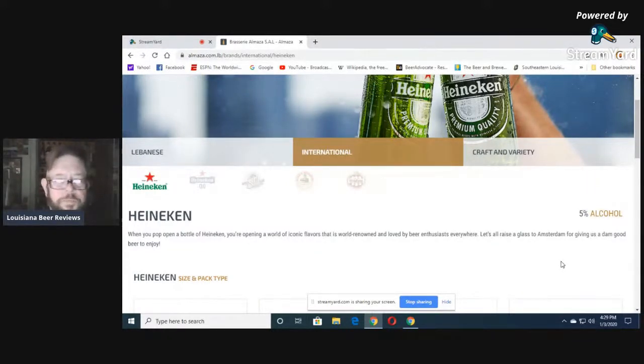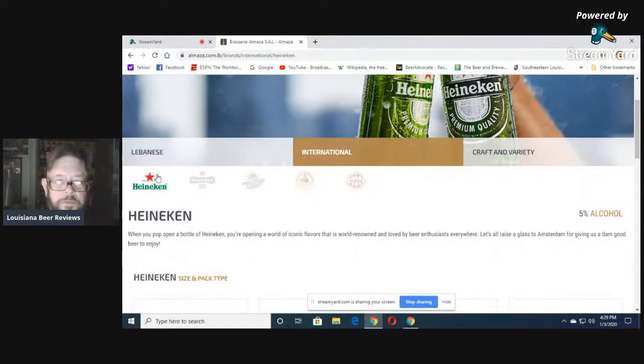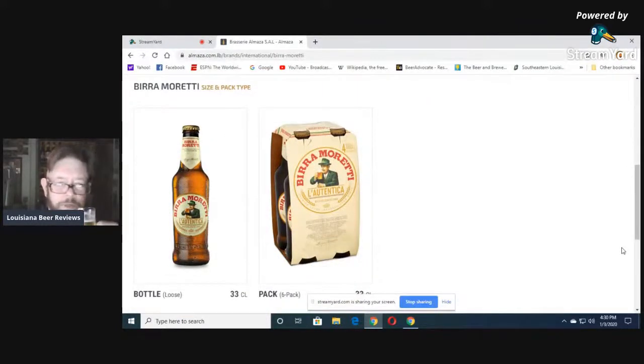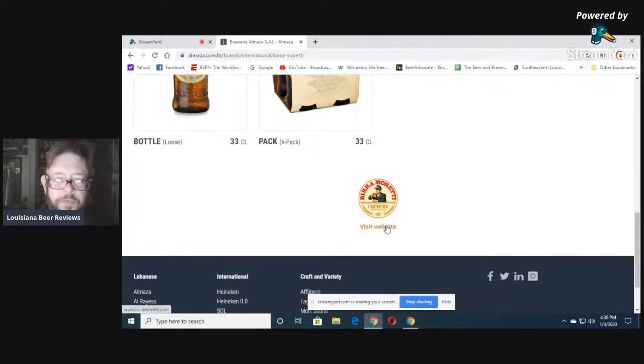They also offer Heineken in Lebanon — cans and bottles — Heineken 0%, Sol from Mexico, Birra Moretti from Italy at 4.6%. Beautiful beer. I wanted to get some for my friend David and me to review, but they were sold out after Christmas. There's also Mutzig. I don't know what the IBUs on this Al Matza are, but I'm thinking it must be around 25 or 26.